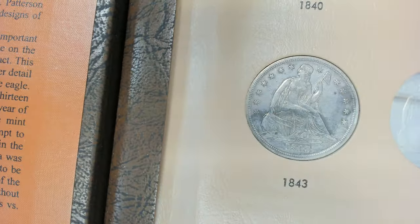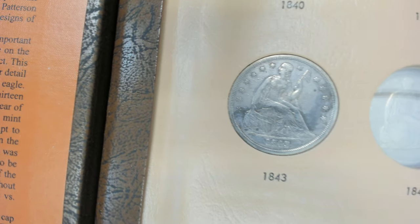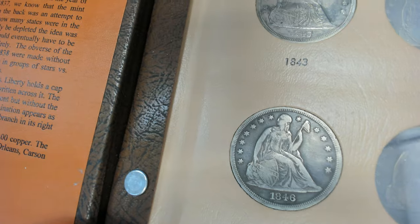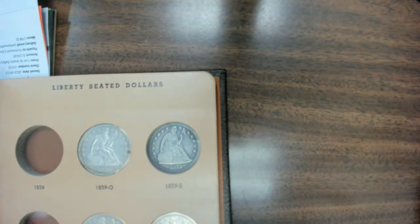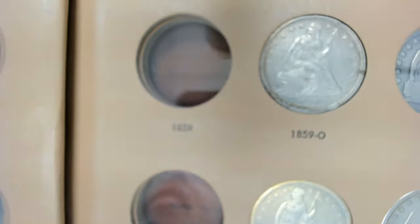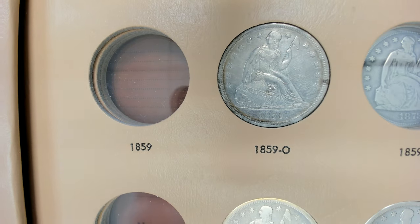This one has a little staining on it — 1843, with a mintage of 165,100. Some of these are a lot lower in mintage. Here's an 1846. When you are collecting coins, you collect what you like, and this is one I like. Sometimes I wonder if I should have even sold any of my seeded dollars.